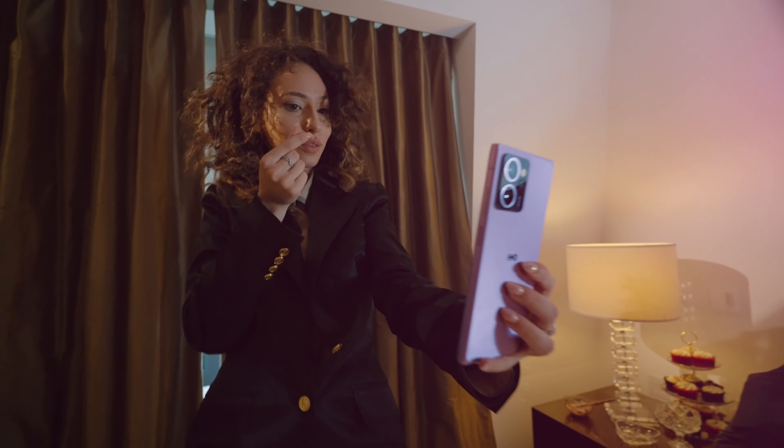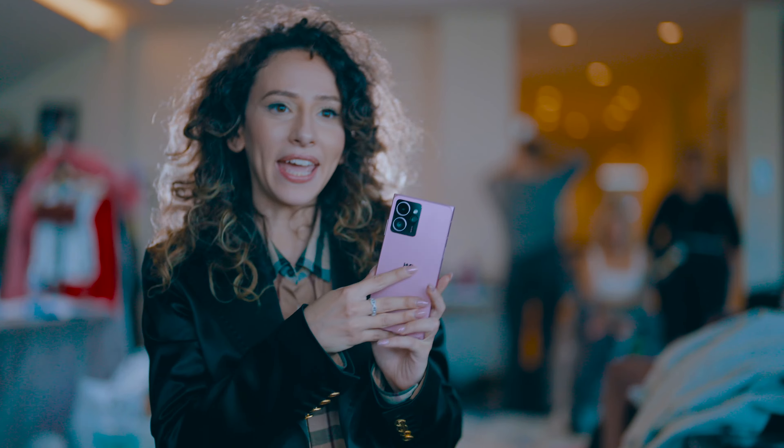At HMD we design from the inside out. We're bold, we're fresh. We design phones with great bones.